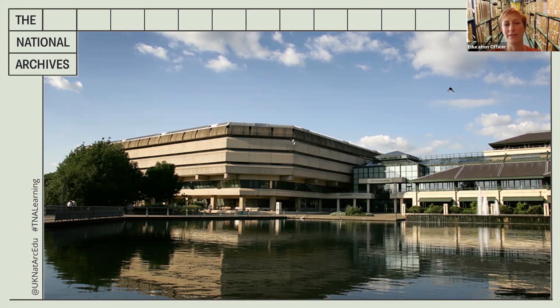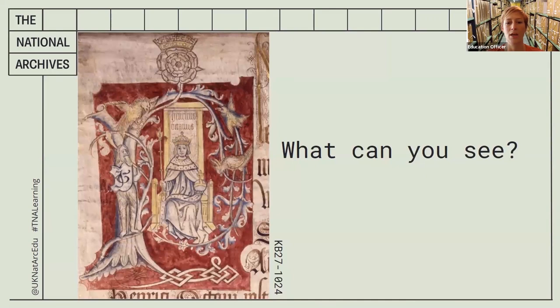You could print the document out and circle the things you've spotted, or you could write a list, or discuss with the person you're working with, or you can just have a think to yourself. Okay, here it is. Click on part two when you're ready.